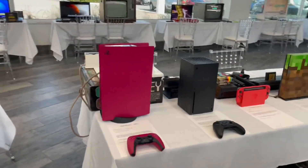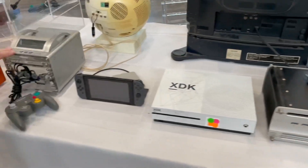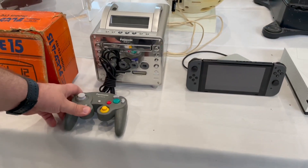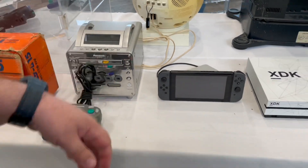All the modern stuff — there's a PS5. And look at this, the Panasonic Q! I think I need one of those, it looks sick. What if I got one and modded it, put all the games on it? It plays DVDs too — plays that small disc as well.